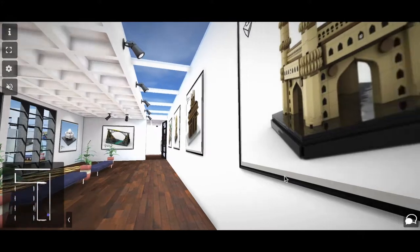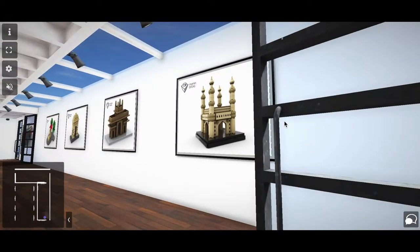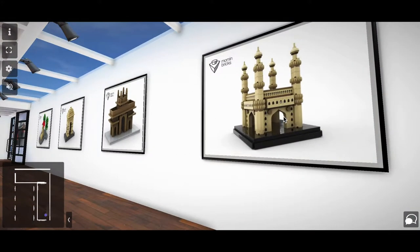Hello everyone, Momin Bilal here. These are collections of a few micro-scale architectural MOCs of Indian monuments.